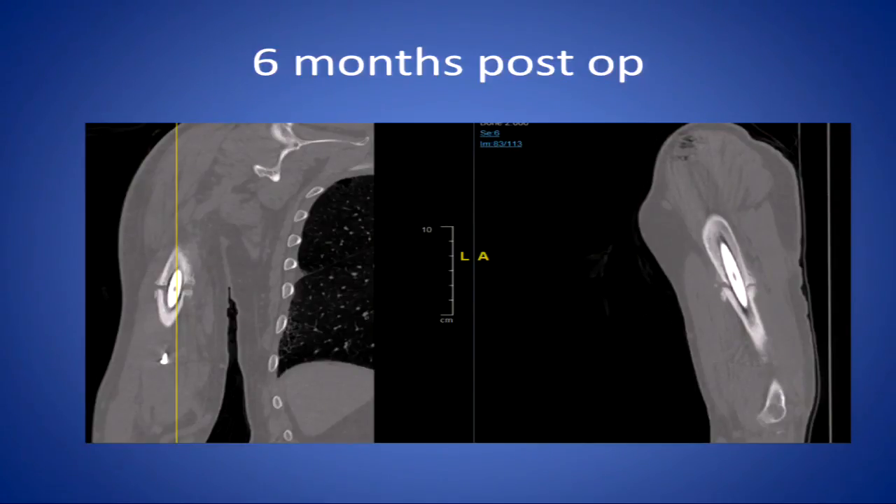At six months, you're already late — something should have been done sooner. At least earlier he was trying to make bone; he had some biology that could have been augmented. But at this point, he would need bone grafting. I've only plated these.